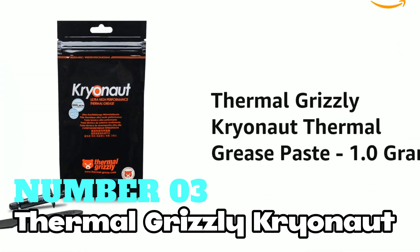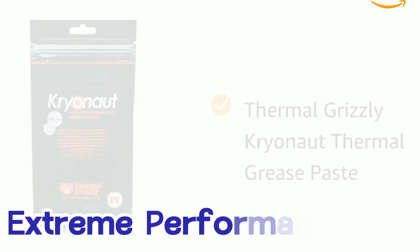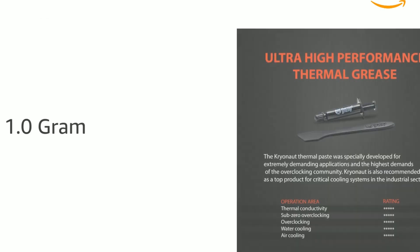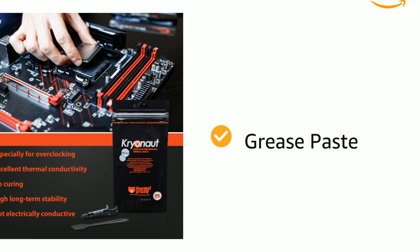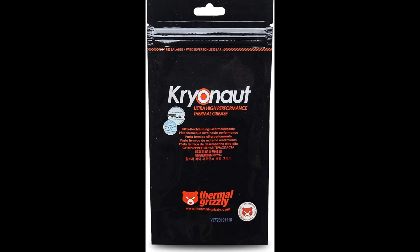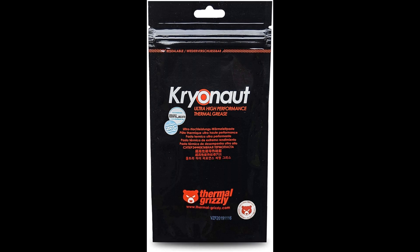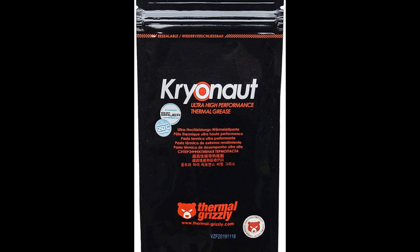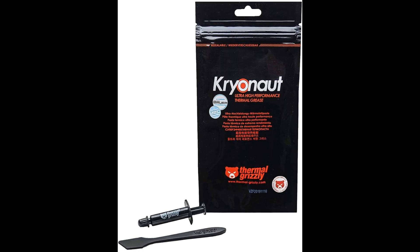Number 3: Thermal Grizzly Kryonaut. If you're aiming for extreme performance, this is one of the top choices available on the market. It's designed specifically for high-demand systems, such as gaming rigs, overclocked processors, or industrial cooling applications. Its standout feature is its exceptional thermal conductivity, which surpasses most other thermal pastes. This makes it a go-to choice for those who need maximum heat dissipation, especially when working with high-performance CPUs or GPUs.